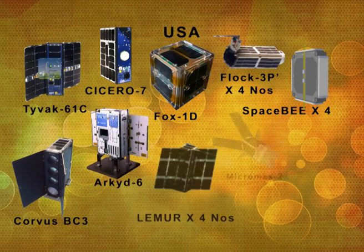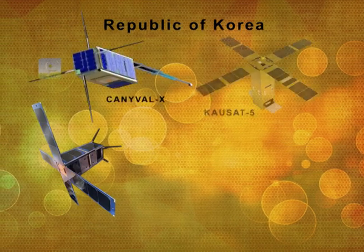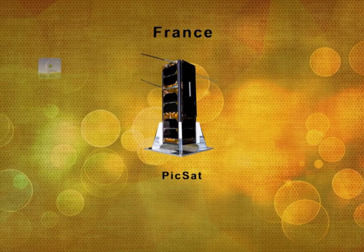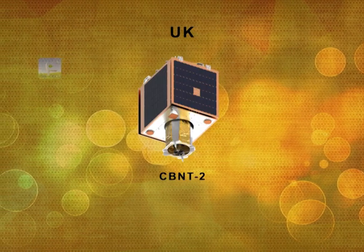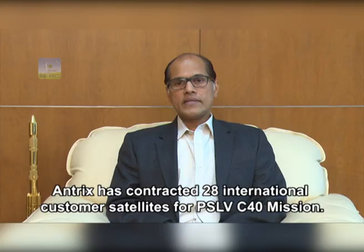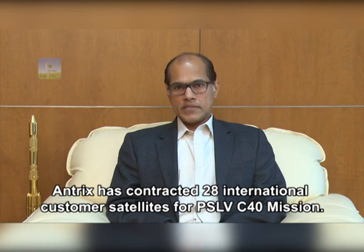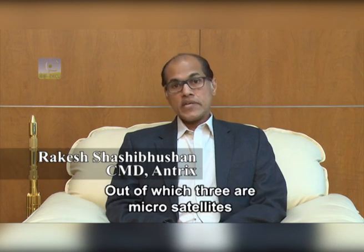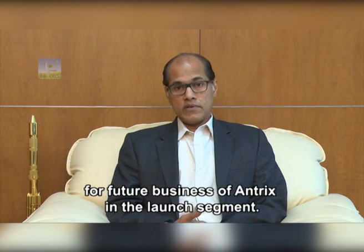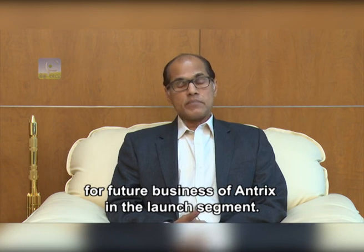Besides 3 Indian satellites, 19 satellites from USA, 5 from the Republic of Korea, and 1 each from Canada, France, UK, and Finland will also be launched in this mission. Antrix has contracted 28 international customer satellites for the PSLV-C40 mission, out of which 3 are micro-satellites. These 3 micro-satellites hold a lot of promise for future business of Antrix in the launch segment.